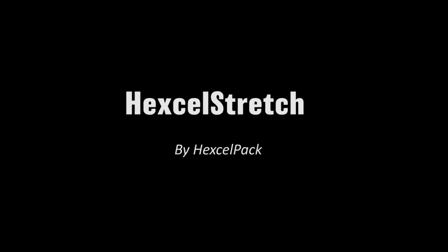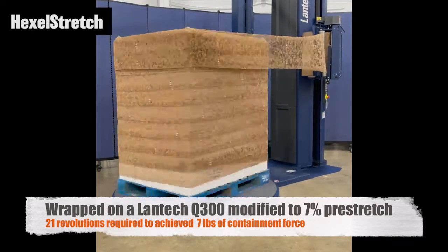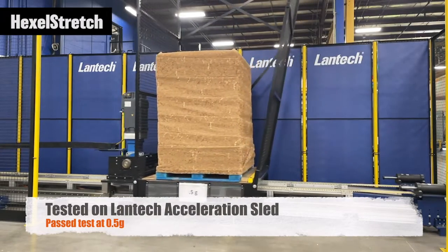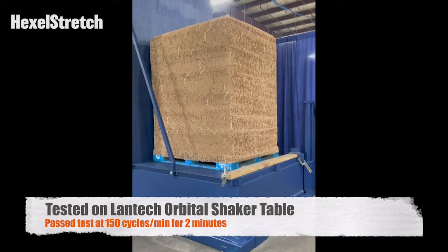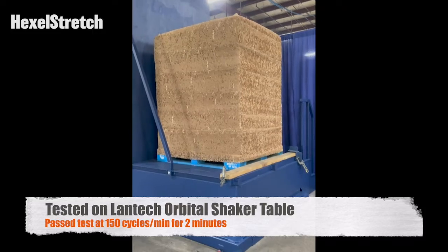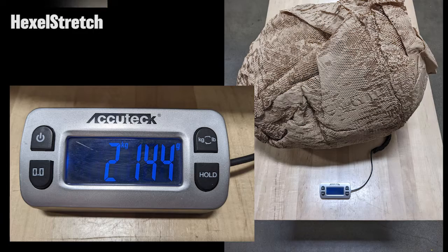The first, Hexcel Stretch, is shown wrapping the selected mid-weight carton load to seven pounds of containment force and passing the acceleration test to 0.5 G's. Passing the shaker table at 150 cycles per minute for two minutes. The material is then removed and weighed.